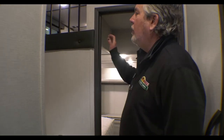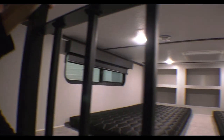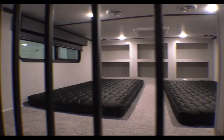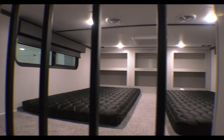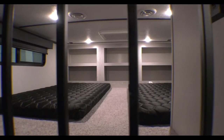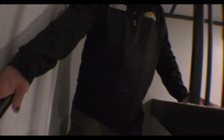A unique thing about this coach is it's got a very nice loft area. As you can see, it's really, really tall. A lot of the lofts in some of these are about here, so a kid or a smaller person can sit up in there. It's a good area — if you don't need it for sleep, it's good for storage.